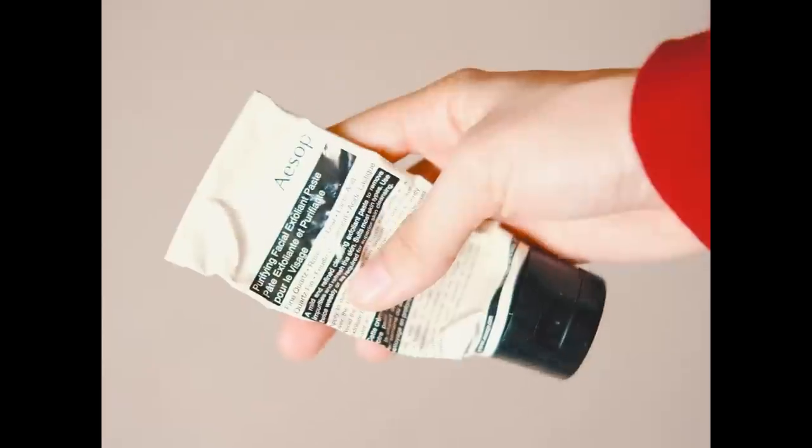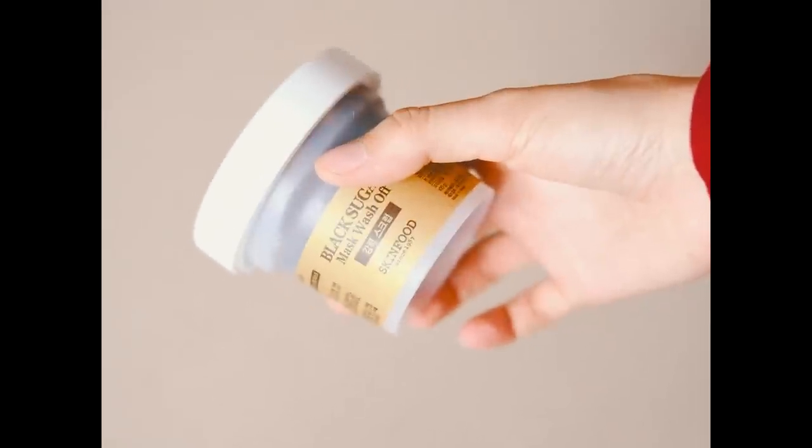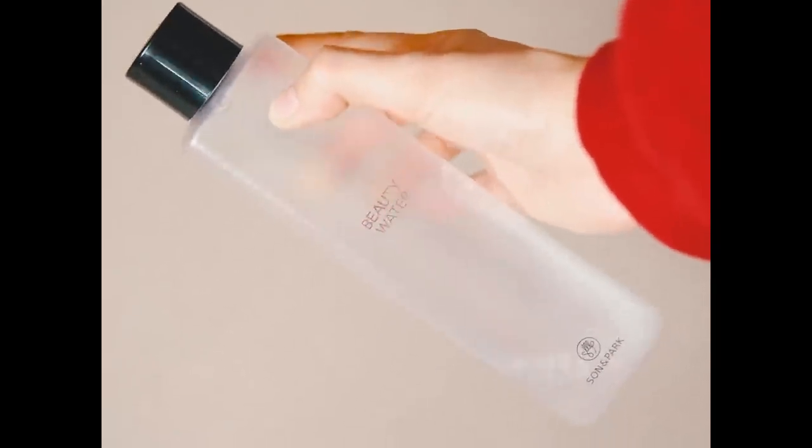I also exfoliate my skin twice a week using an Aesop exfoliant paste or a black sugar scrub by Skinfood. Then I use beauty water as my toner — I just put it in my palm and press it into my skin until it fully absorbs.